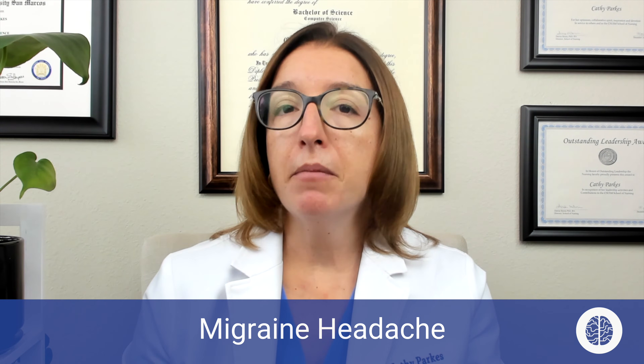In terms of symptoms, in addition to that unilateral throbbing head pain, patients who have a migraine also typically experience nausea and vomiting as well as photophobia — sensitivity to light. They may also have phonophobia, which means sensitivity to noise. And some patients will have that aura before they end up having head pain.